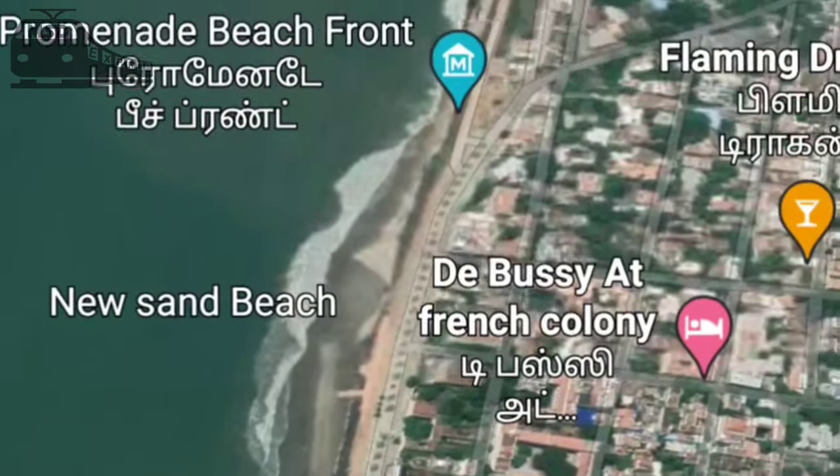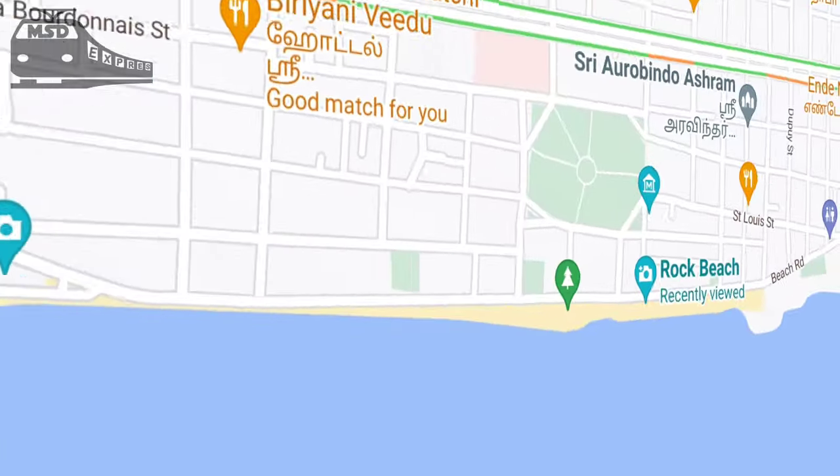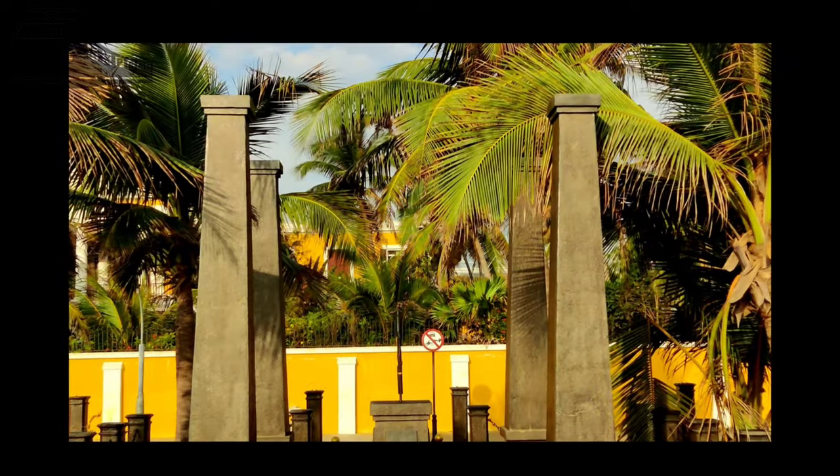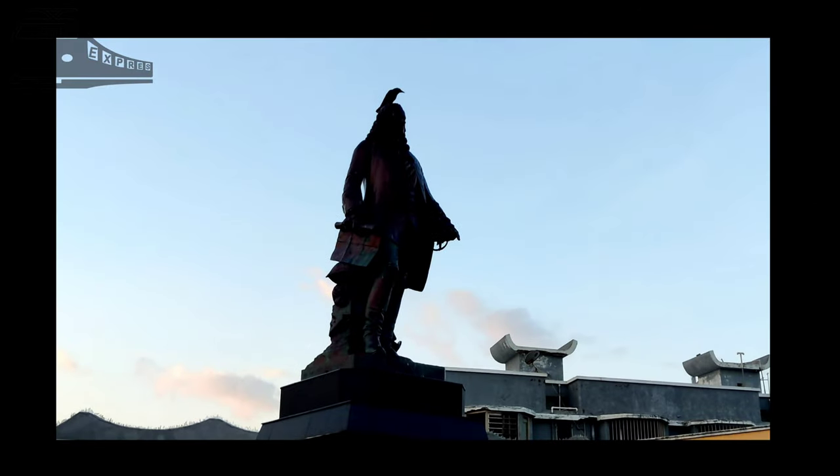Location shared below in description. This beach is a 1.5 km long stretch, starting from the Kargil War Memorial and ending at the Dupleix statue.